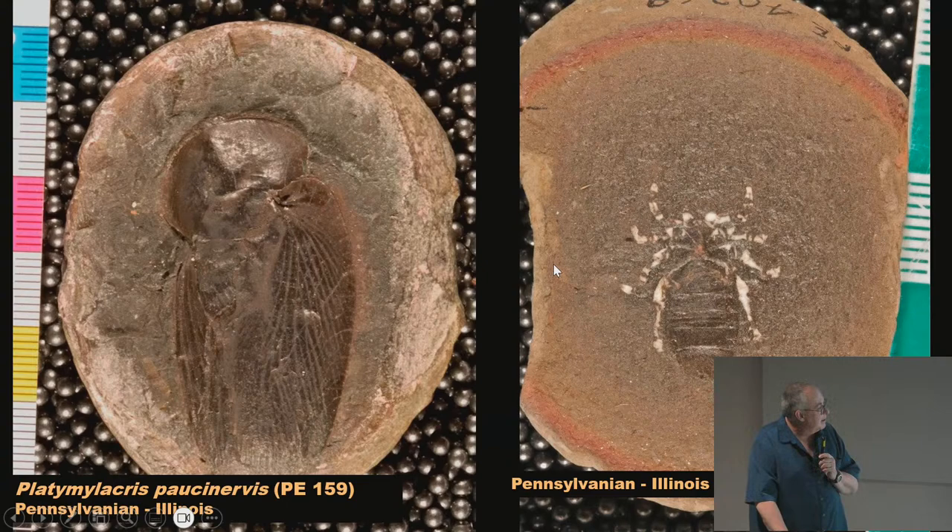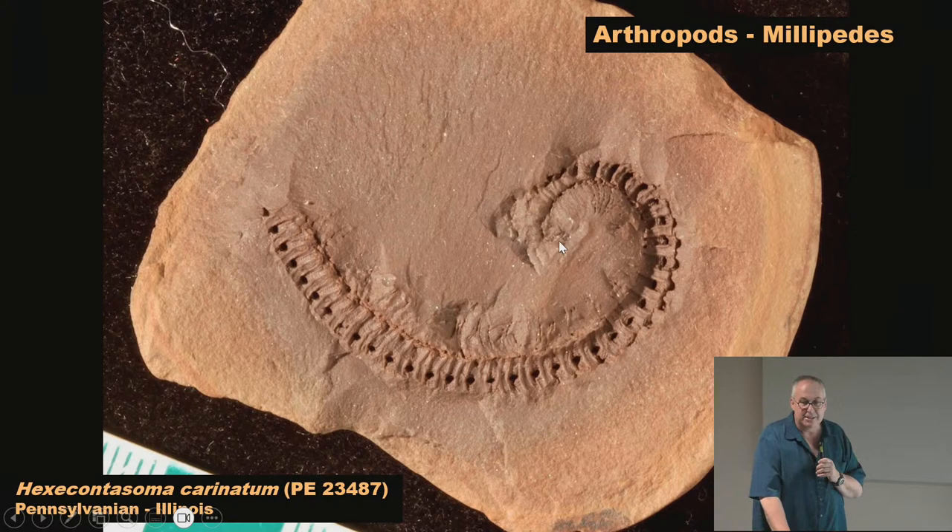Here we have a millipede — quite a few millipedes come from the Mazon Creek. There is both a shallow marine fauna and a terrestrial fauna at Mazon Creek. The terrestrial fauna is called the Braidwood fauna and the marine fauna the Essex fauna, based on the two nearby towns.